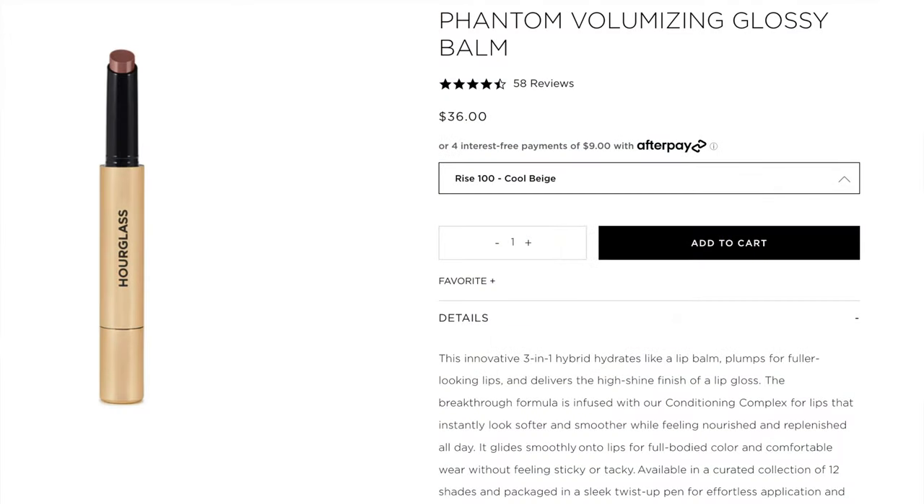Hi everyone, it's Shannon and welcome to today's video. I'm very excited because I've been wanting to do this for a while. I mentioned in my last video I got sick, and I have the four new shades in the Hourglass Volumizing Glossy Balm. They have 12 shades total — they originally came out with eight, and I have two of those shades, plus I received the four new shades from Hourglass.